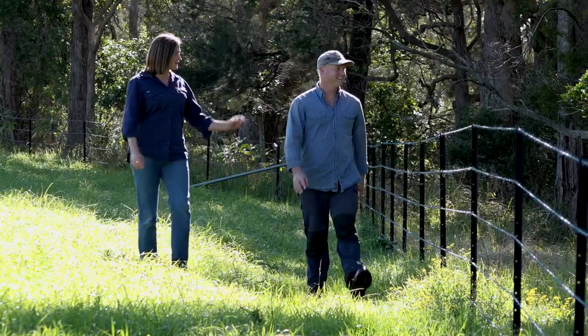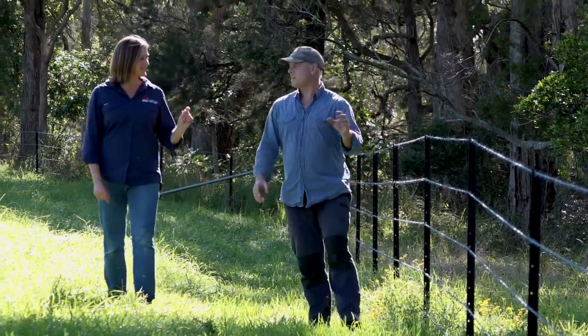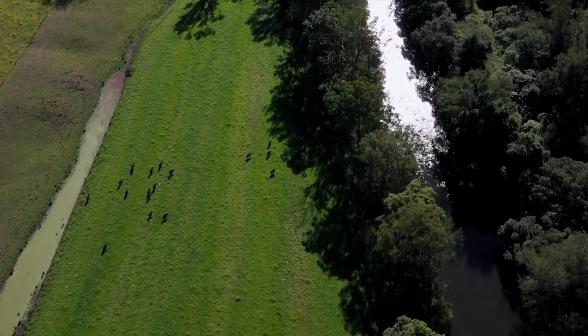So you did a lot of fencing in this project as well. We did. Whereabouts did you fence on your property? So we've got three kilometres of Barrington River frontage and we fenced a kilometre and a half of that.